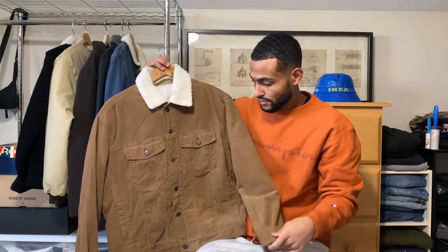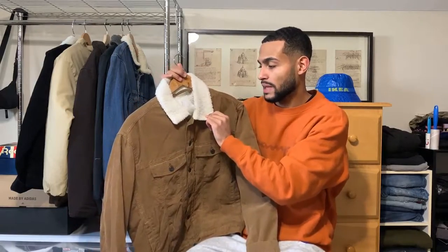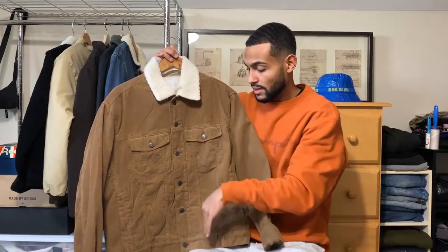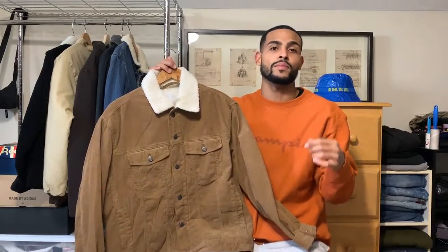Next up is the same jacket but in a different color — this tan color, kind of a light brownish. It's again corduroy with a sherpa lining on the inside. Same pockets, same buttons, everything is the same. This was also 60 dollars from H&M — I'll link it down below so you guys can check it out. I'll throw it on so you can see what it looks like.